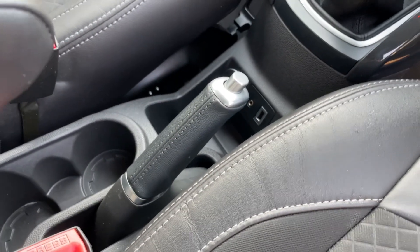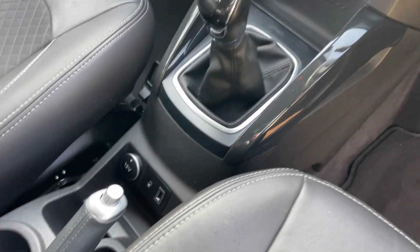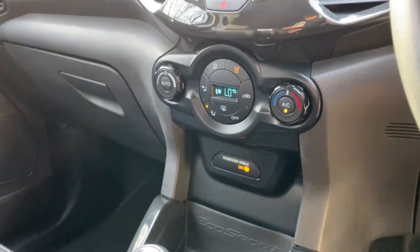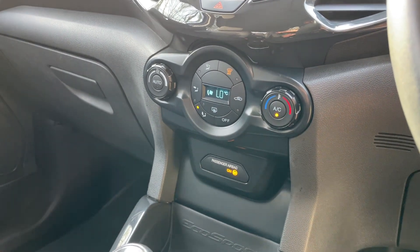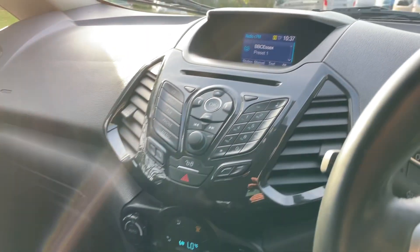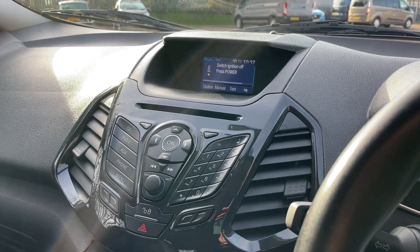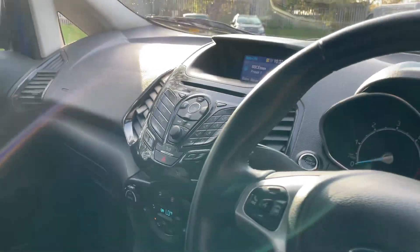Quickly running through the centre console: you have an old-school clicky handbrake, a 12-volt socket, an AUX input, and a USB input. The 5-speed manual gearbox leads up to your heating, ventilation, and air conditioning controls — fan speed to the left, temperature to the right, air conditioning in the middle, and a digital temperature readout. It's automatic air conditioning with the auto function on the left-hand side. The sync module above allows you to connect your phone via USB or Bluetooth for incoming and outgoing phone calls, and also features voice recognition.